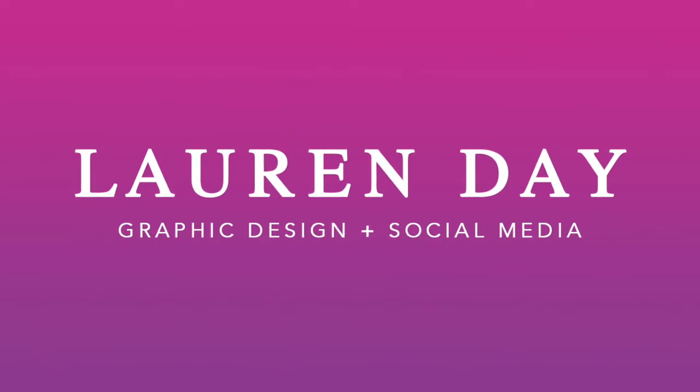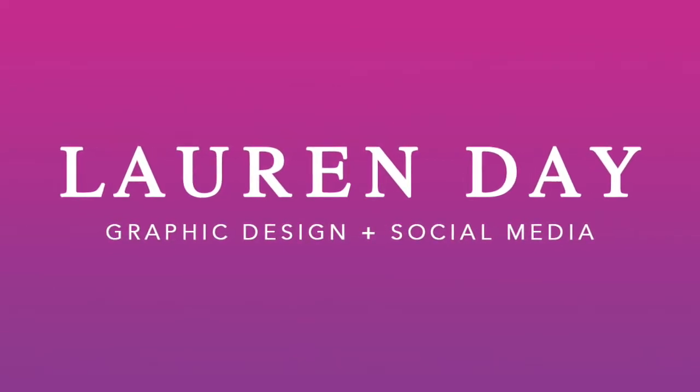Let's face it, everybody's on their Instagram every single day. Hi everyone, it's Lauren Day and welcome back to my channel. Today's video is all about Instagram, my favourite topic.